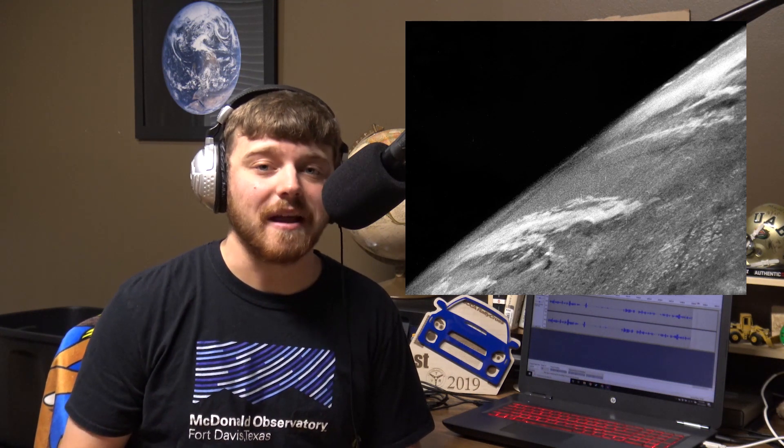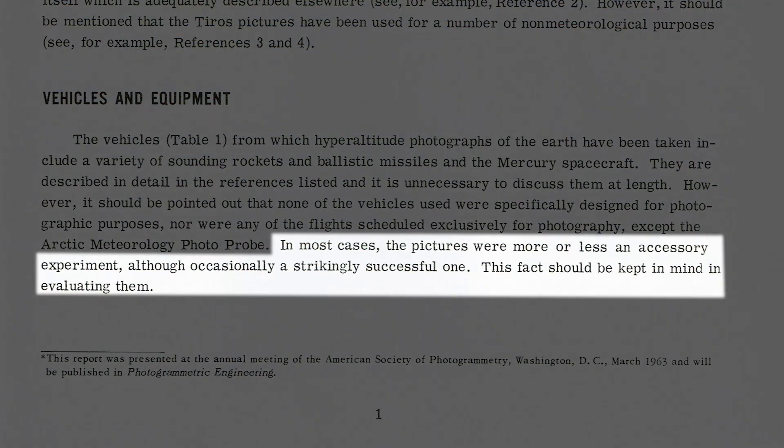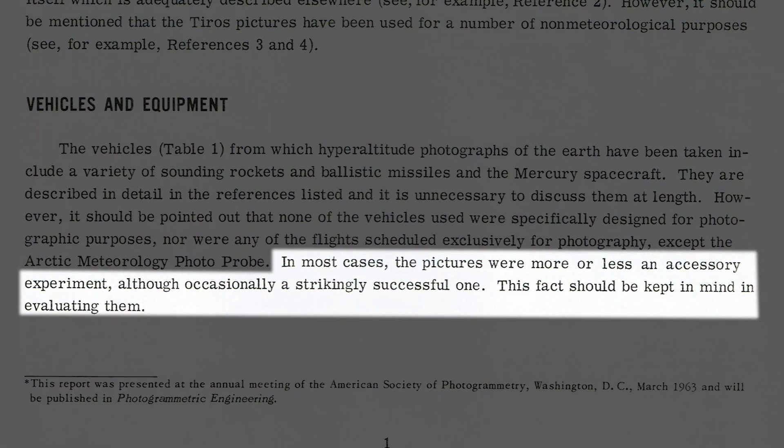The first photos of Earth, dating back to 1946, were purely taken out of the curiosity of what Earth looks like from space. These pictures were nothing more than strapping a 35mm camera to a V2 rocket and sending it up. As rocket technology increased, the purpose for hyper-altitude photography became more complex, with specific areas being targeted for meteorological reasons. This kind of photography was still new in 1964, so the potential uses for the photographs were still being worked out. The technology used was quite primitive, and in most cases taking pictures of Earth was not the main focus of the flight but instead seen as an accessory experiment. None of the camera equipment mentioned in this report was specifically designed for space travel. The first pictures of Earth were taken by a 35mm motion picture camera strapped to a V2 rocket, rigged to take a picture every second, and launched in October of 1946.